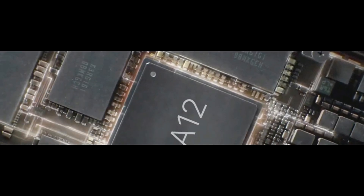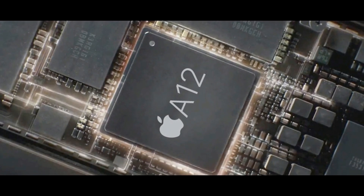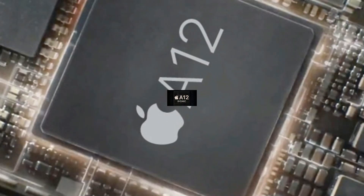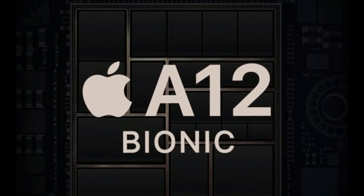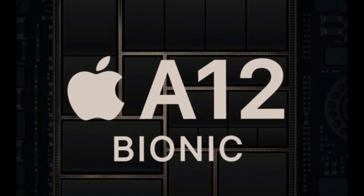It is the world's first 7nm chip which powered the mightiest iPhone XS and XS Max, launched recently. So if you want more details, stay tuned for the video. You are watching TechZone, I am Karan and let's get started.